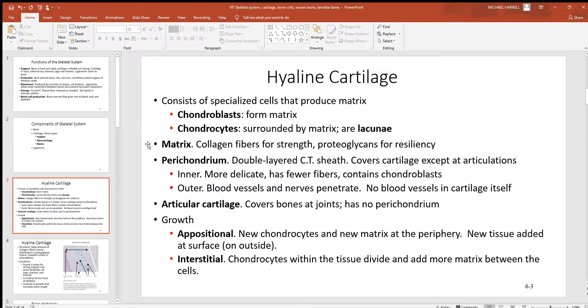The matrix is always the material around the living cells in a tissue. In hyaline cartilage, one reason it's so strong is it has many collagen fibers — like little steel cables giving strength to tissues. Proteoglycans are little proteins that trap water, giving it a cushion. The perichondrium is an outer layer of connective tissue that looks almost like a skin around cartilage. It has a little inner and outer layer: the inner layer is more delicate, has fewer fibers, and contains chondroblasts, while the outer layer has blood vessels.